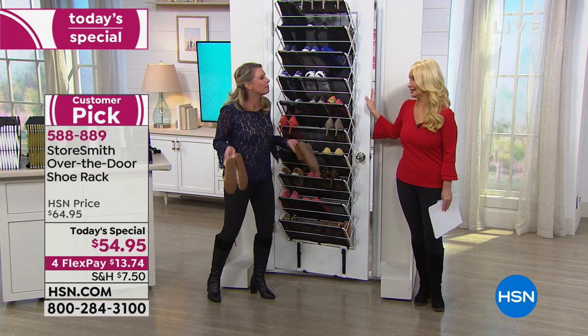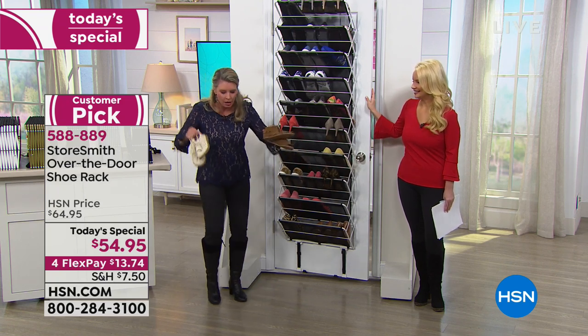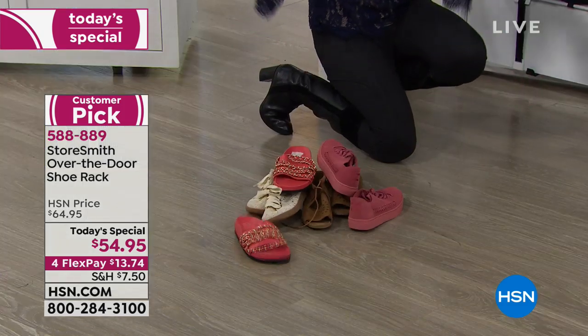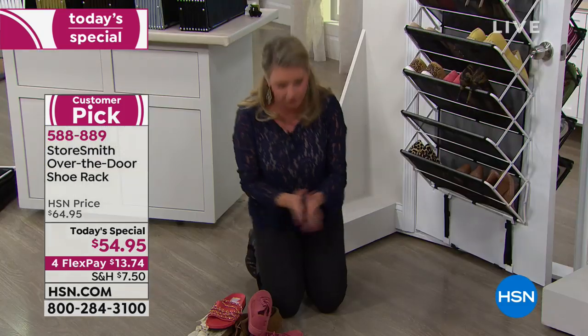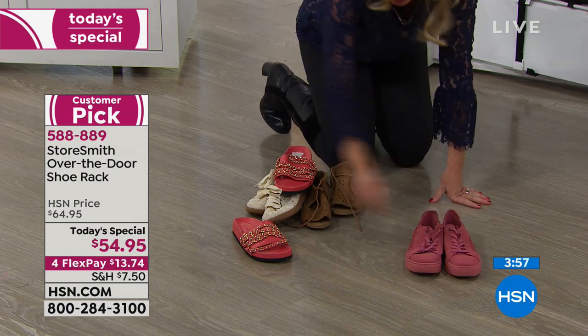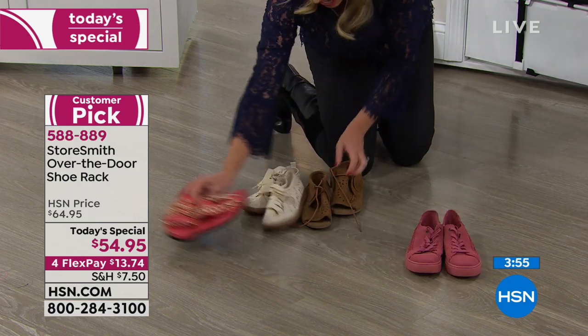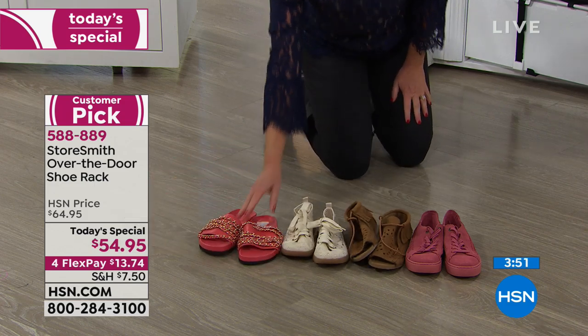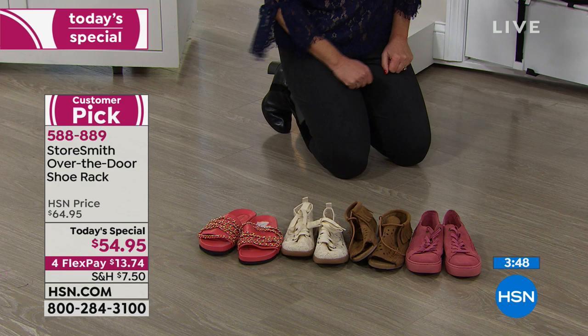This used to be my idea of getting organized: shoes are a hot mess on the floor, it's January 1st, I'm getting organized. I take the shoes, line them up — look at how nice! You're going to stick with that resolution. And that looks great for two days... until you wear a pair.